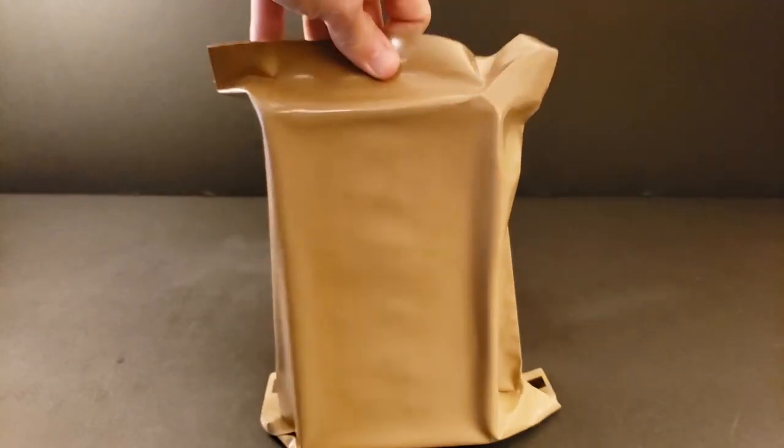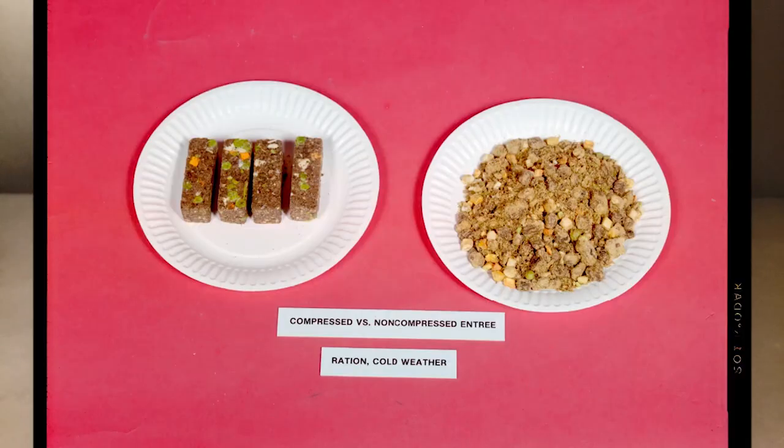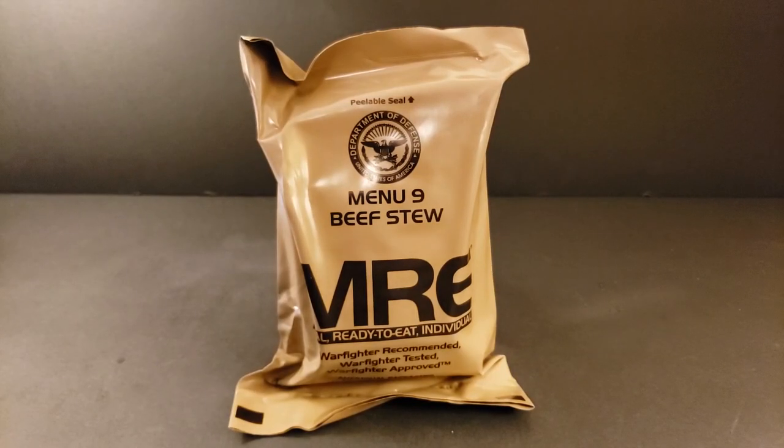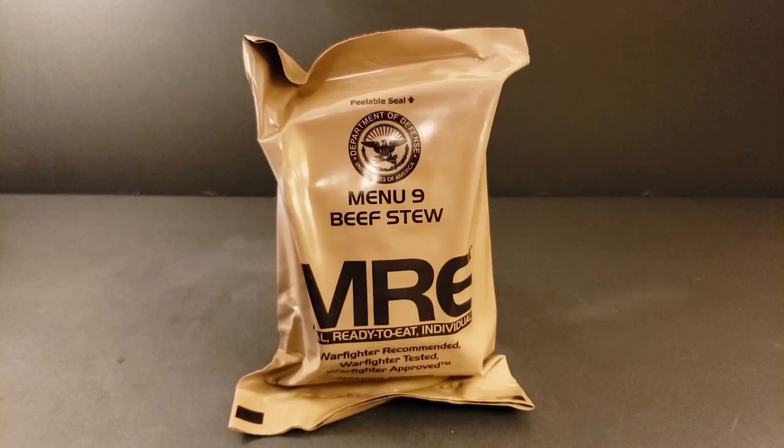This menu can also be found in just about any other US ration, including ration cold weathers, meal cold weathers, and food packet long-range patrols. I'm really looking forward to a nice home-cooked comforting meal out of this MRE, so it'll be interesting to see how an MRE of this age has held up.